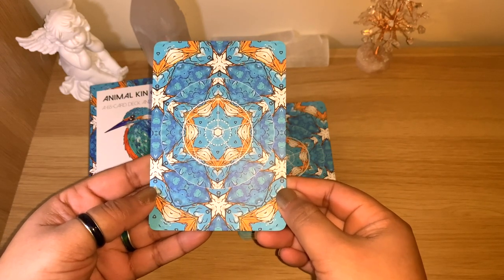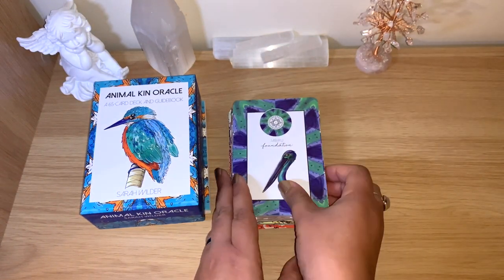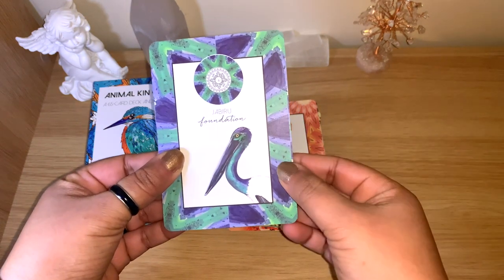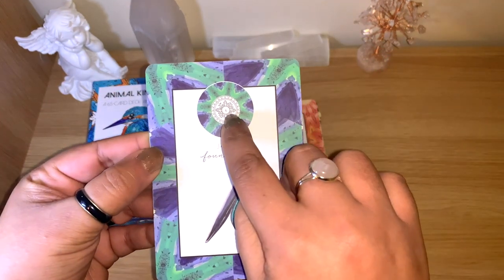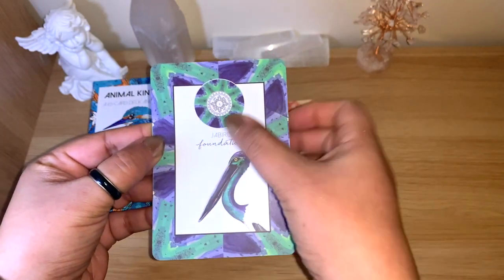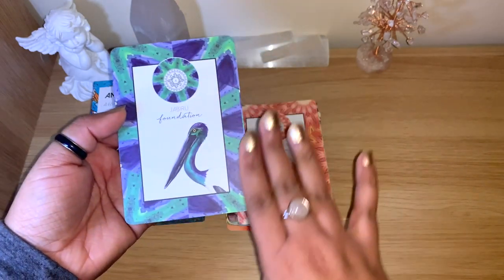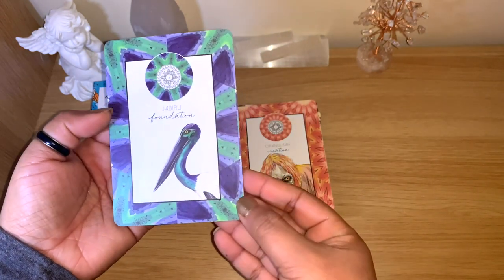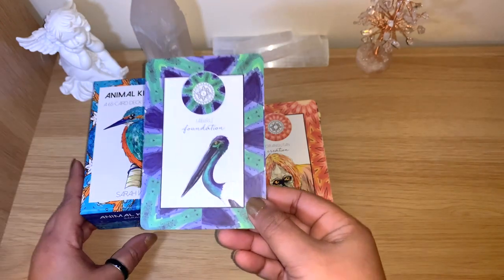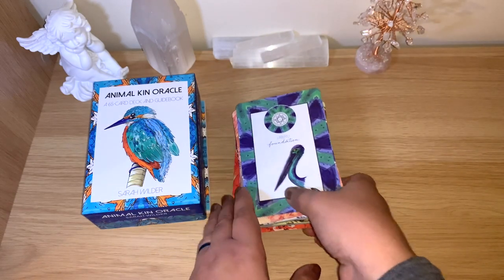The cards have a keyword on them — you can see the animal, a small number, some symbols, the name of the animal, and one keyword. That's really perfect. You can look at the animal and get some intuition messages, but of course you can also use the guidebook — for a message of the day, reading for yourself, reading for others, or adding on to tarot readings.